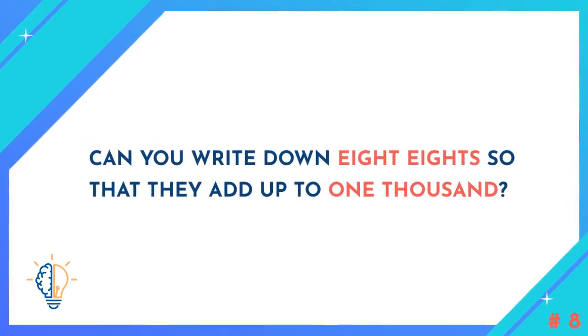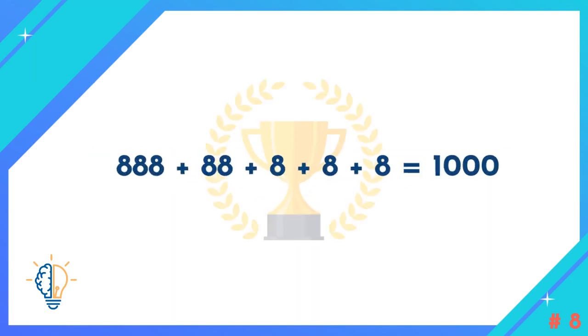Question number eight: Can you write down eight eights so that they add up to one thousand? Here is the pattern: 888 plus 88 plus 8 plus 8 plus 8 equals one thousand.